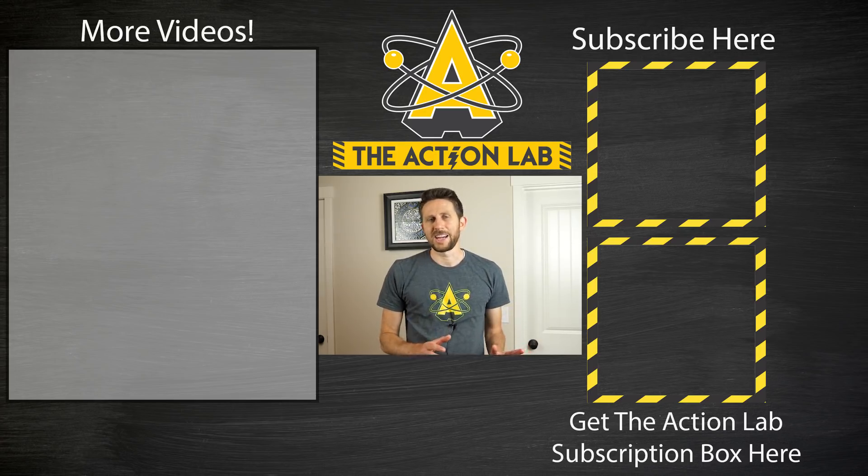Leave me any comments or questions in the comment section and I'll try to get to them. And if you haven't headed over to theactionlab.com, head over there right now and check out my subscription box, where you can do experiments similar to the ones you see me do on my channel. Thanks for watching and I'll see you next time.